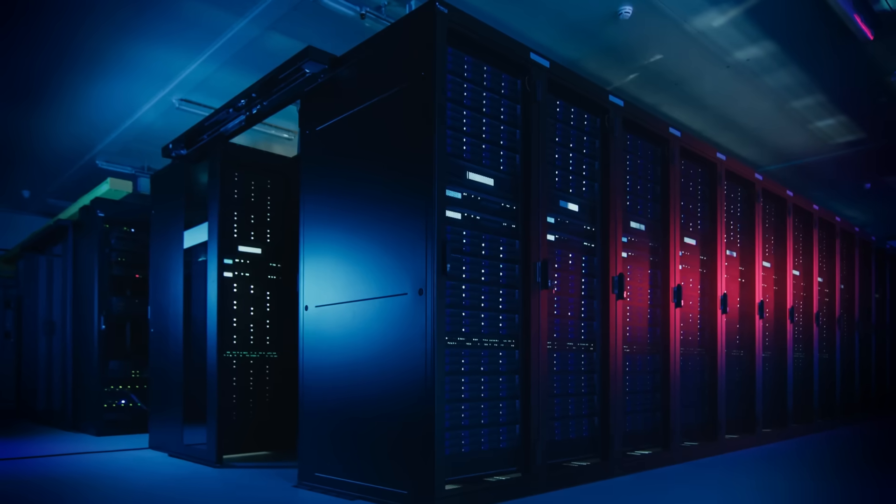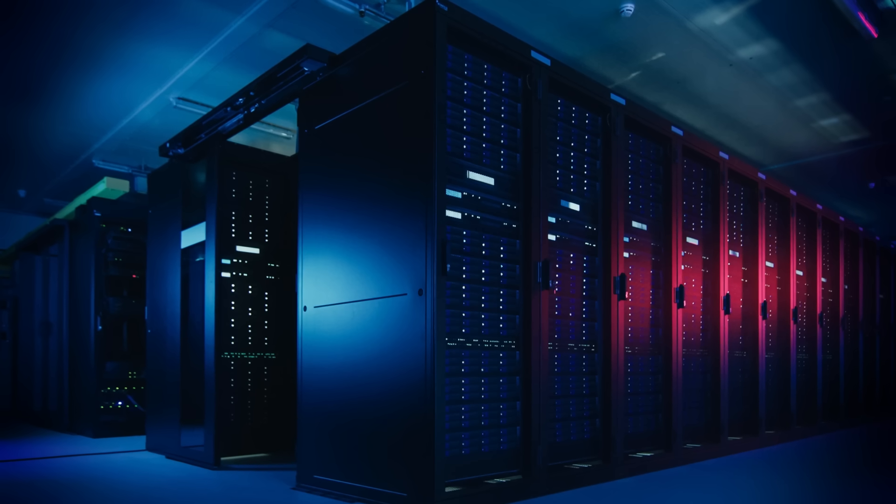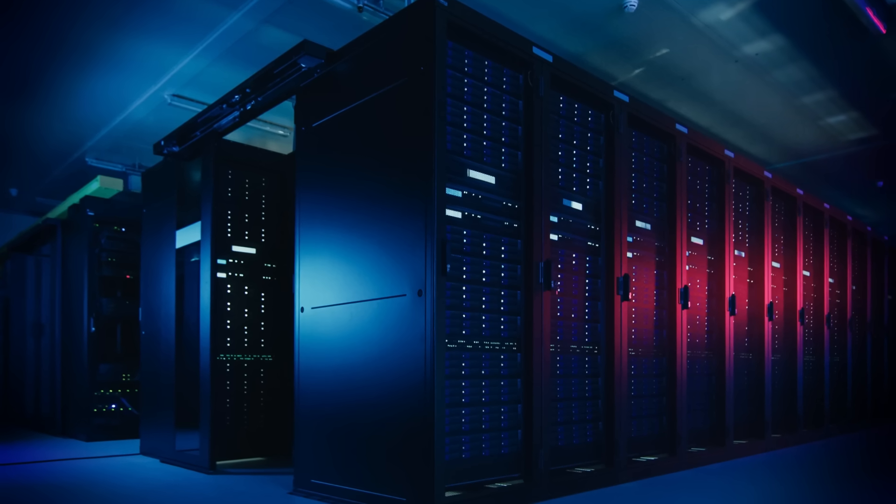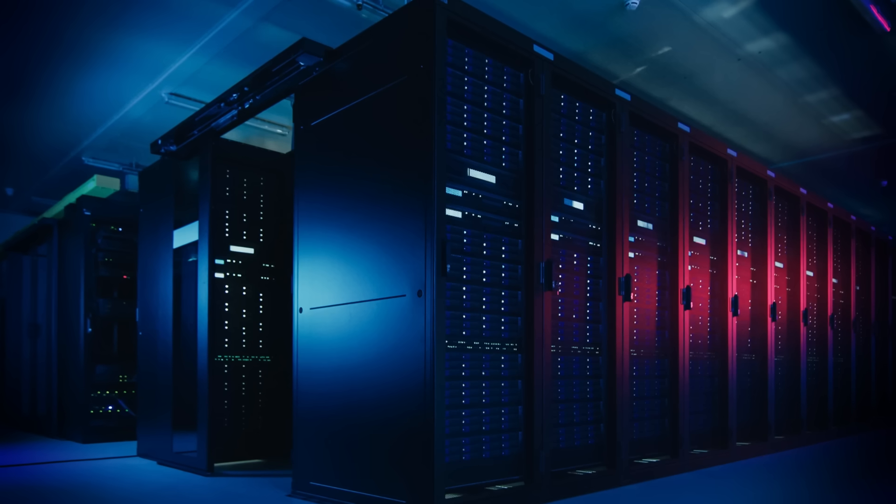These are massive machines doing trillions of calculations every second to process data about everything, from the tiniest cells in our bodies to distant galaxies. If your laptop is a minivan, these things are like Ferraris. And lucky for us, there's a top 500 list that keeps track of them.